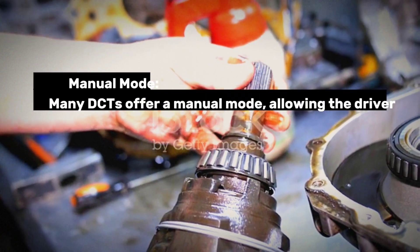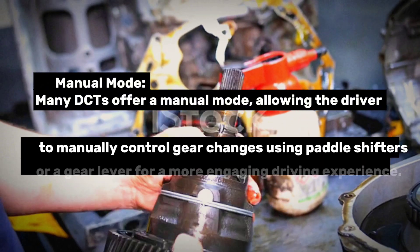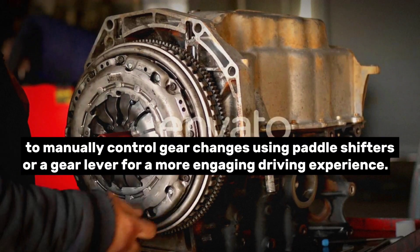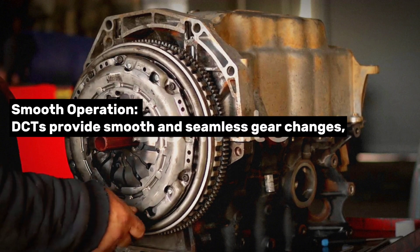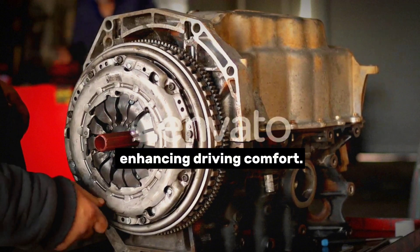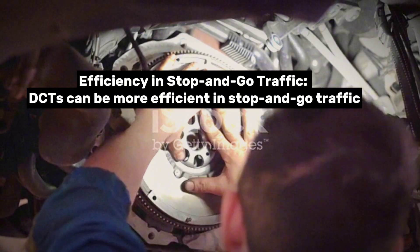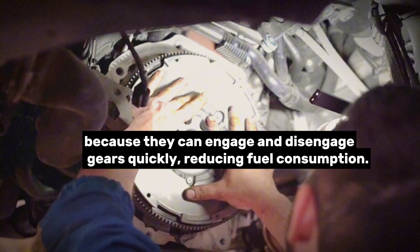Manual mode: Many DCTs offer a manual mode, allowing the driver to manually control gear changes using paddle shifters or a gear lever for a more engaging driving experience. Smooth operation: DCTs provide smooth and seamless gear changes, enhancing driving comfort. Efficiency in stop-and-go traffic: DCTs can be more efficient in stop-and-go traffic because they can engage and disengage gears quickly, reducing fuel consumption.